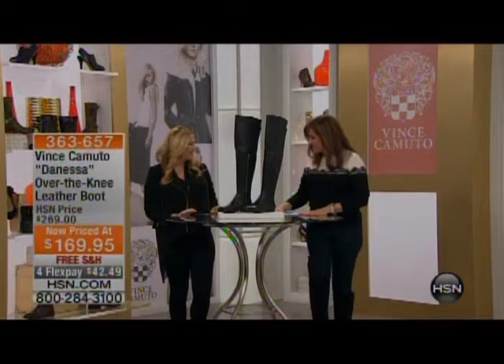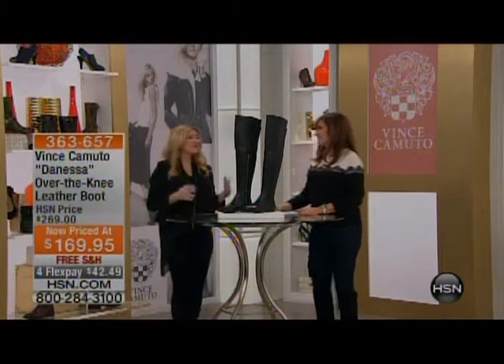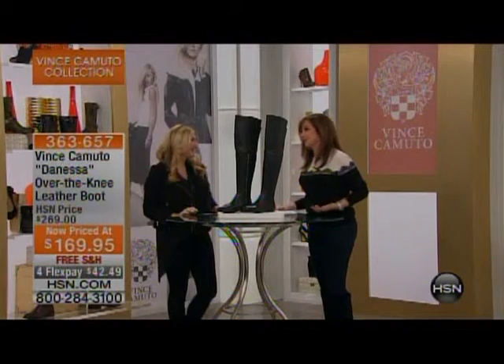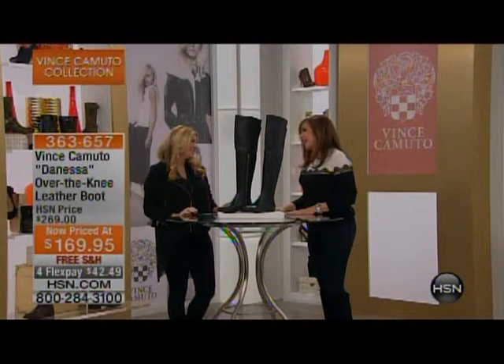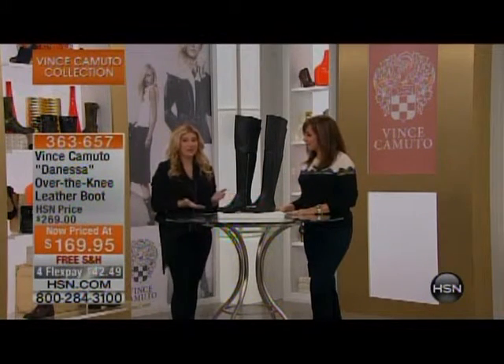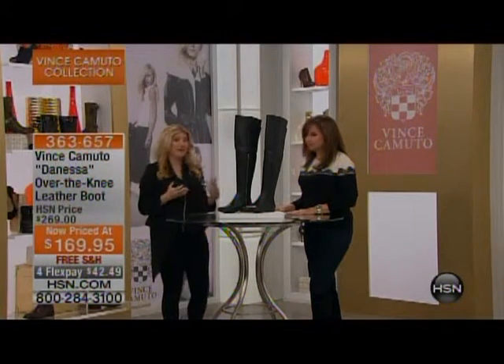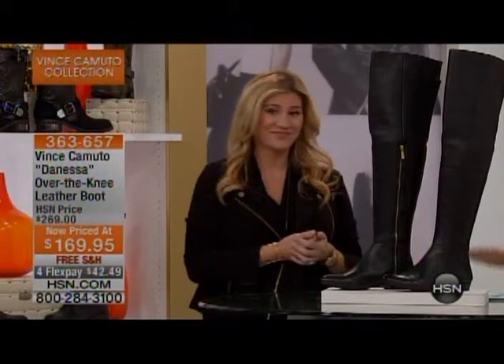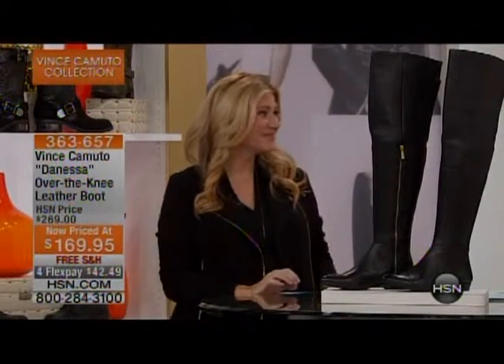Thank you for having me — it's always good to see you. Vince Camuto makes sure that every shoe is built on the principles of quality, innovation, and design, and that's all the styles we're bringing to you today. The lineup is superior today — the sale prices are absolutely impeccable. And what's so great is all these shoes are great transition styles.